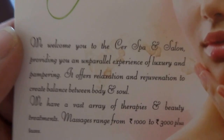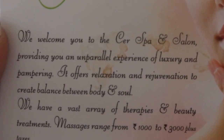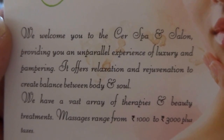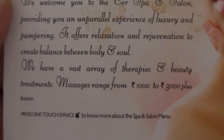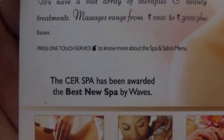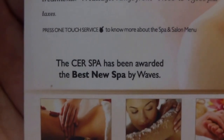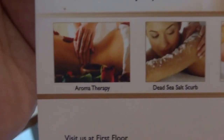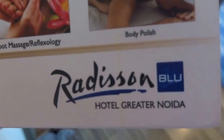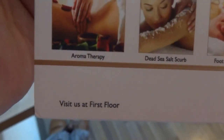They have Ser the Spa — welcome you to the Ser Spa and Salon, providing an unparalleled experience of luxury and pampering. Offers relaxation and rejuvenation with a vast array of therapies and beauty treatments. Massages range from 1,000 to 3,000 plus taxes. Ser Spa has been awarded best new spa. Aromatherapy, Dead Sea Salt Scrub, Foot Massage Reflexology, Body Polish — visit at level 4.